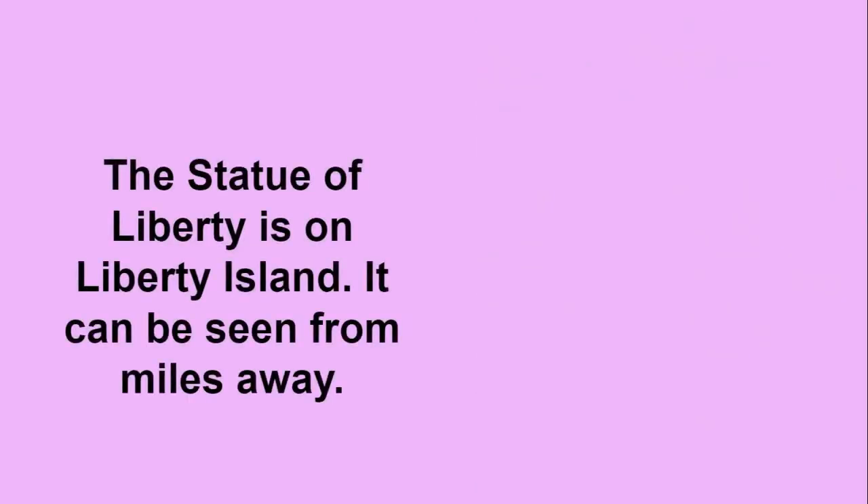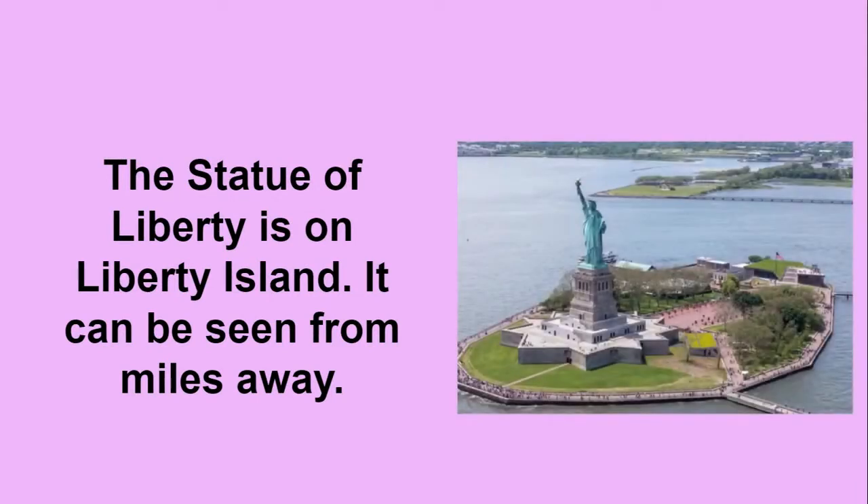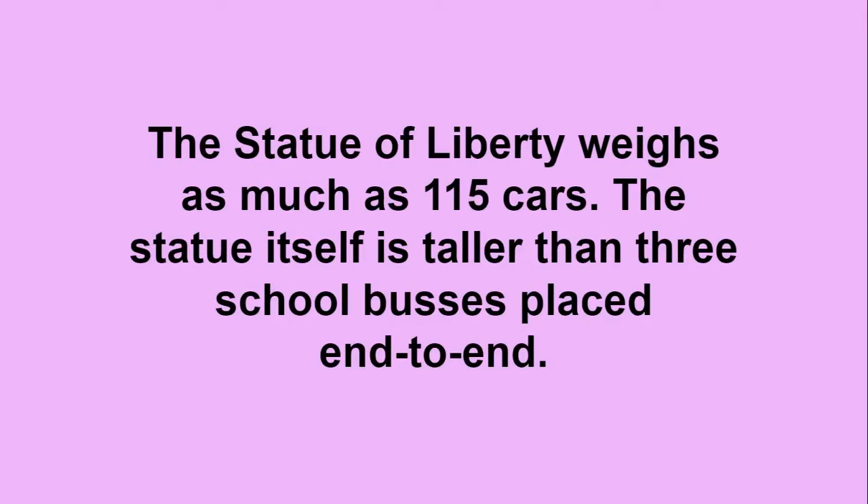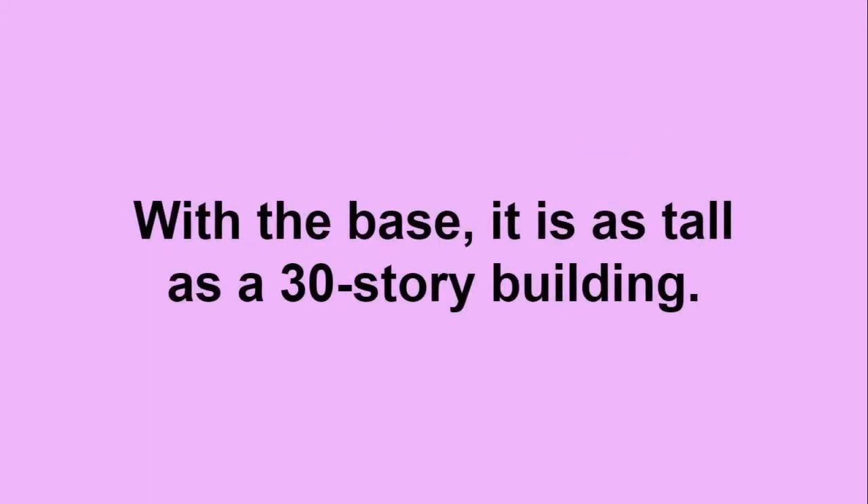The Statue of Liberty is on Liberty Island. It can be seen from miles away. The statue weighs as much as 115 cars. The statue itself is taller than three school buses placed end to end. With the base, it is as tall as a 30-story building.